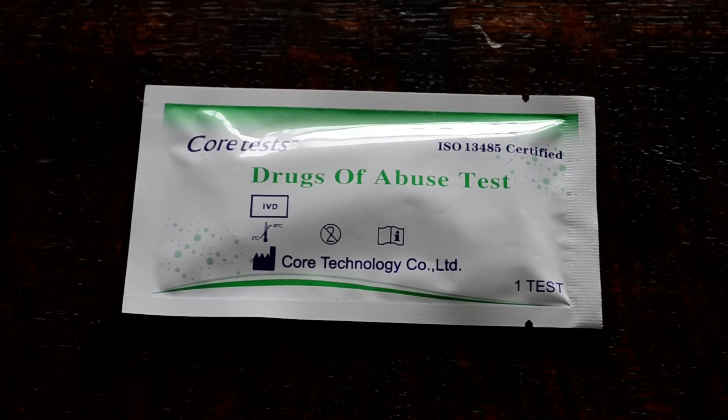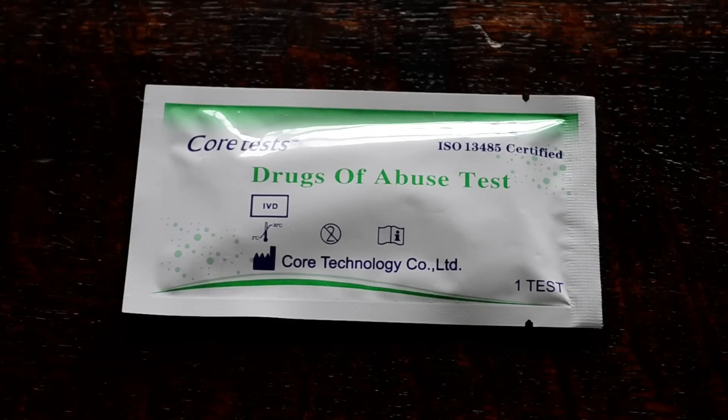Cannabis testing will become positive much quicker than urine testing in terms of how quickly after use it starts showing. With a saliva test you're looking at 30 to 60 minutes on average, whereas with a urine test it can be anything from 4 hours up to 8 hours before it becomes detectable.